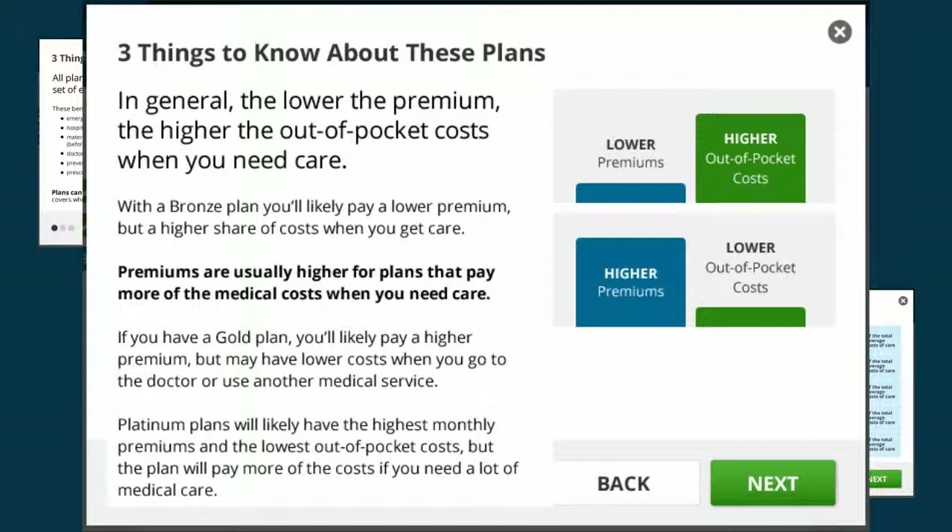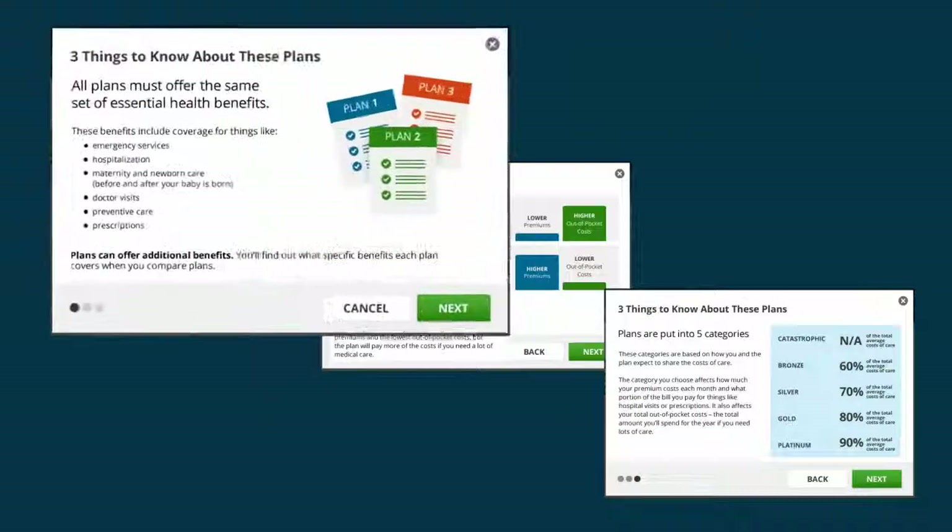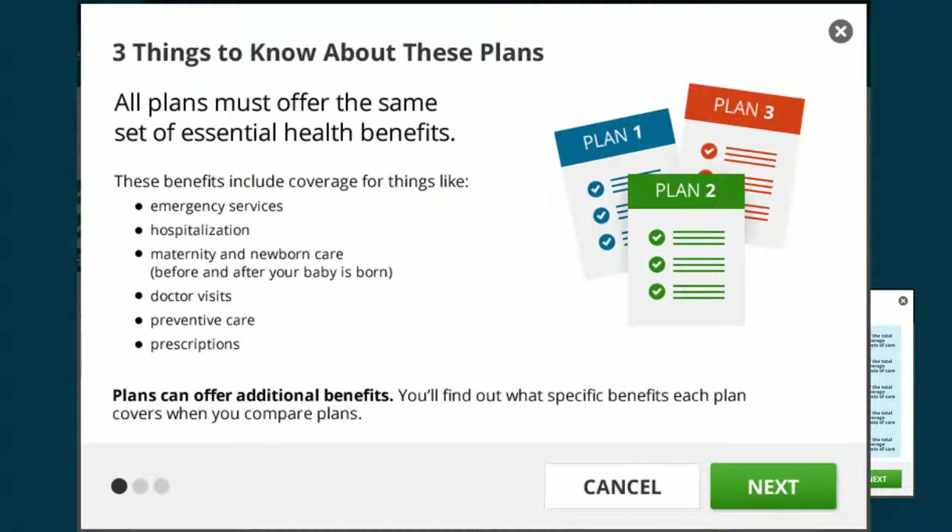In general, the higher the premium, the lower the out-of-pocket costs. All plans will generally cover the same categories of essential health benefits, like doctor visits and emergency services.